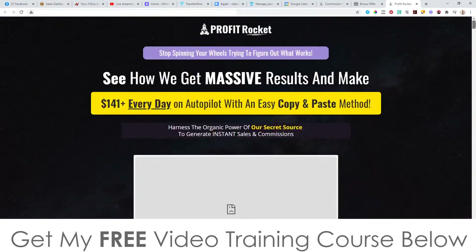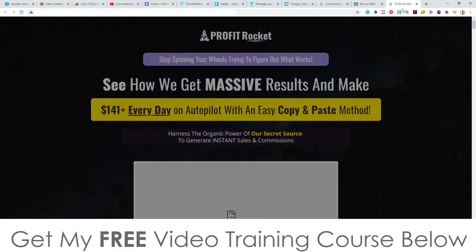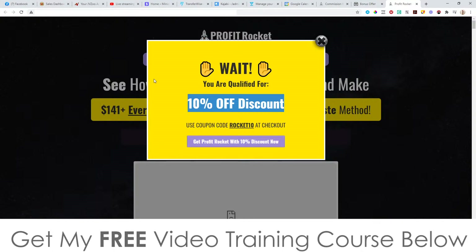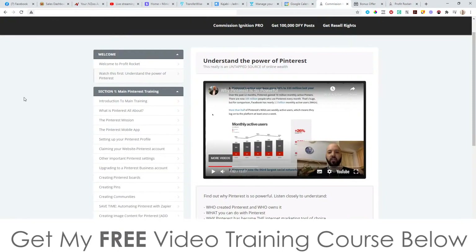I'm going to jump into the members area now, but before I do that, I want to talk to you about how you can get a discount. When you go through to the sales page from my bonus page and try to exit, you're going to see a pop-up that gives you a further 10% discount off of that $9.95 price point — so it's going to allow you to get this for like $8 or something, which is pretty cool. So take advantage of that and get it even cheaper.